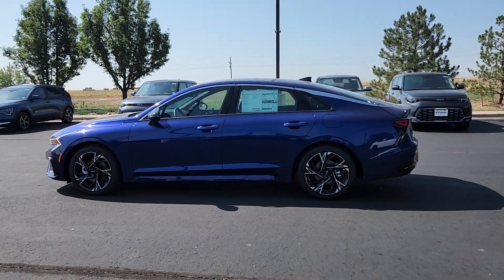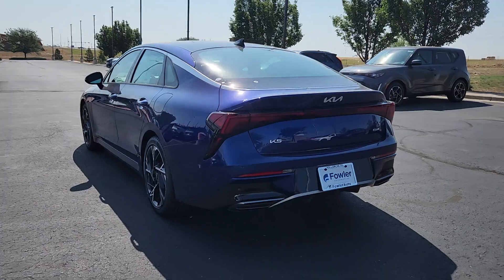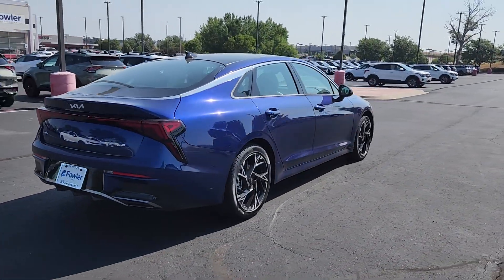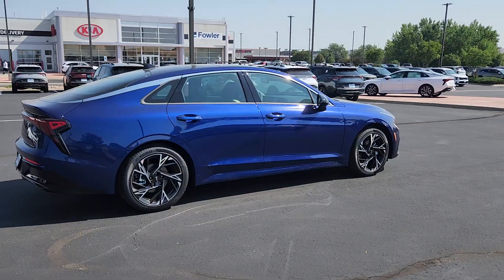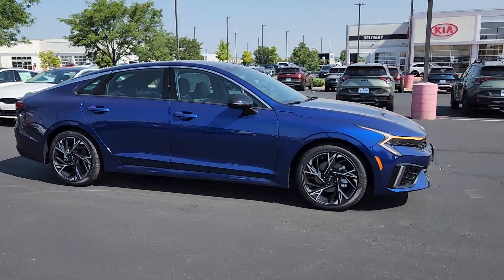Look no further than the 2025 Kia K5. Enjoy a tour of this sleek Kia K5, the surprisingly affordable upscale four-door sedan with a luxurious feel, standard driver assist safety features, and loads of sophisticated style.